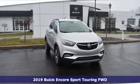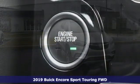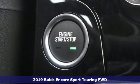It's a new 2019 Buick Encore. Experience a different kind of luxury with Buick.